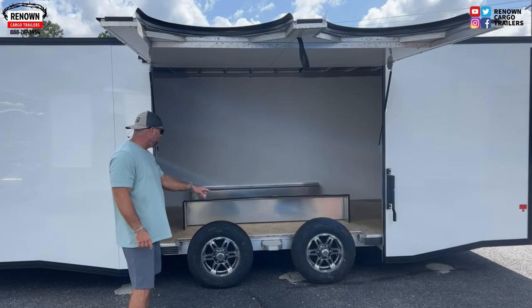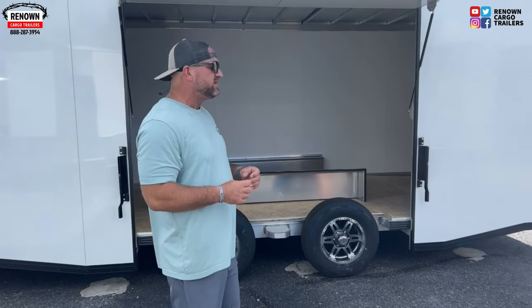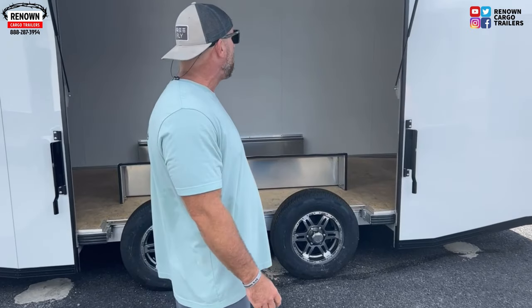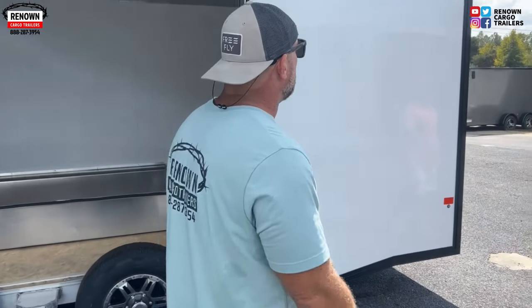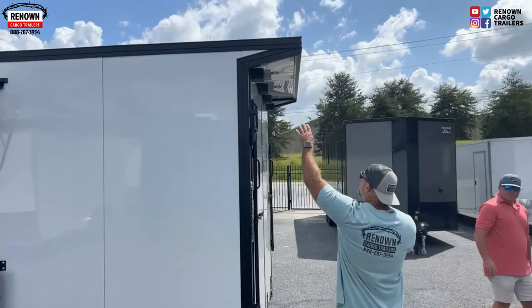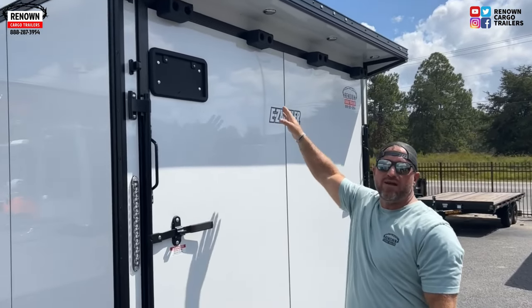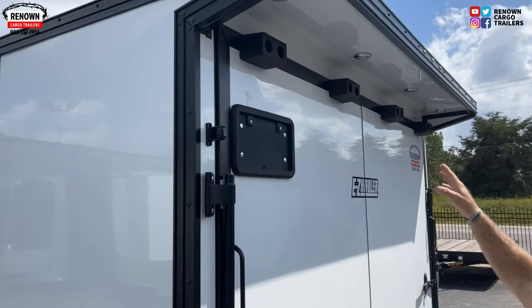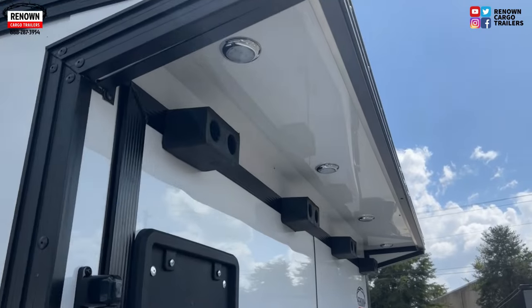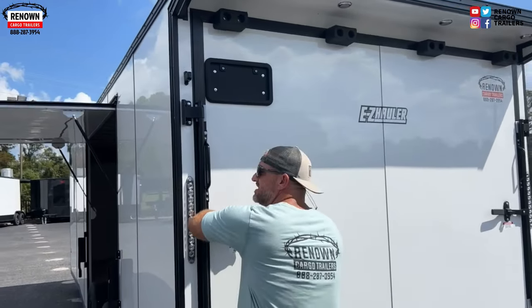It's also got your nice alloy wheels, which just makes the trailer look nicer and gives it that flash look going down the road. A couple of other things: we've got a spoiler with LED lights at the top, so if you're ever loading at night you'll have no issues. Your 12-volt LED lights on top of that sexy-looking spoiler.